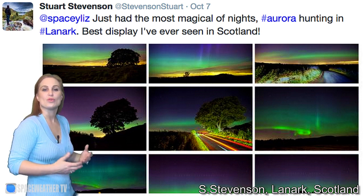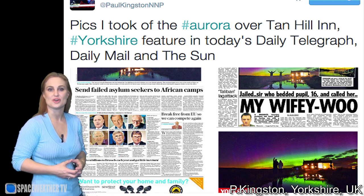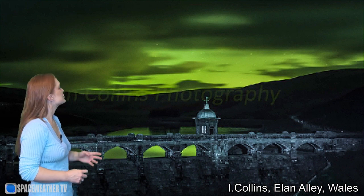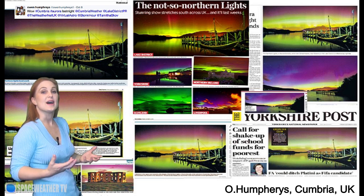We had aurora in North Ireland — and this was pulsating aurora. People were writing blogs about how strange it was to see pulsating aurora compared to the sustained curtains that they saw. We had aurora in North Yorkshire, in Elon Valley, Wales, and amazing aurora in Cumbria. And of course, aurora in Iceland.